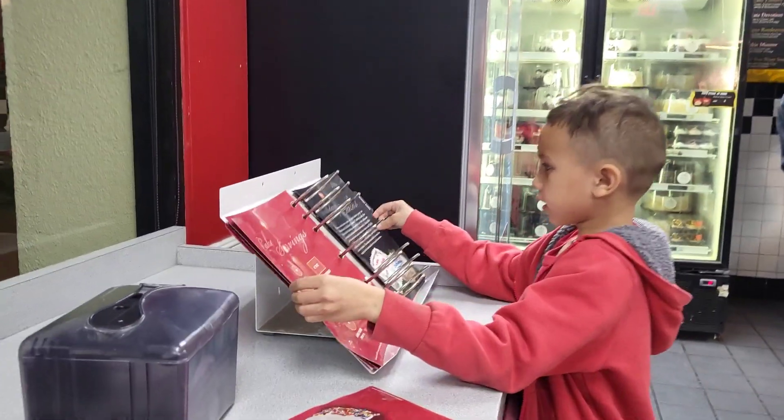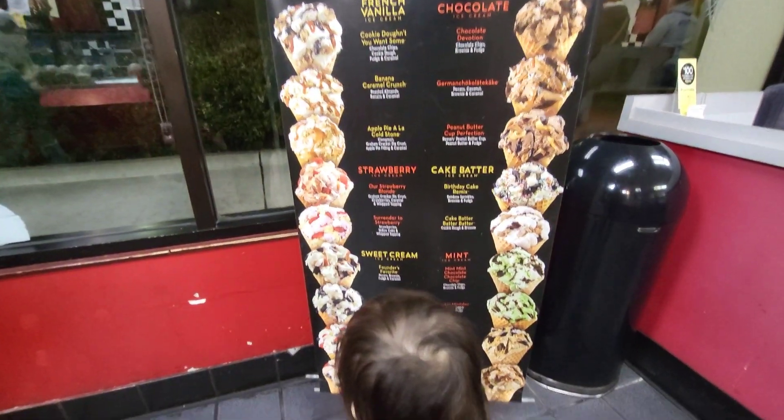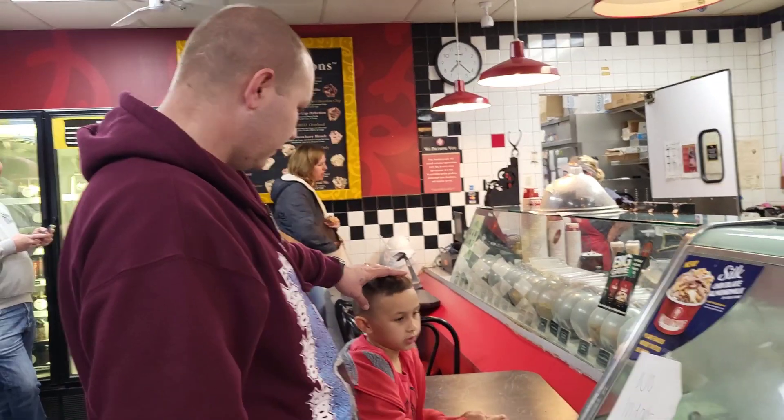They also have cakes. These are mostly ice cream cakes, but they have signature cakes as well. For kid birthdays, you can pre-order them.